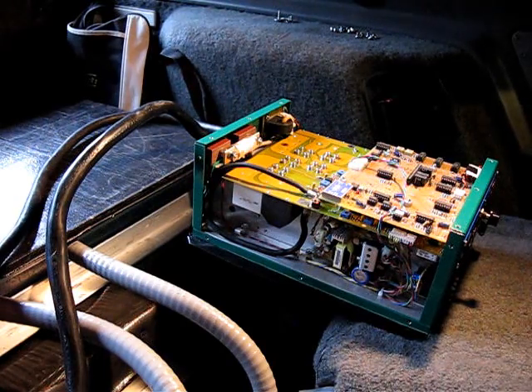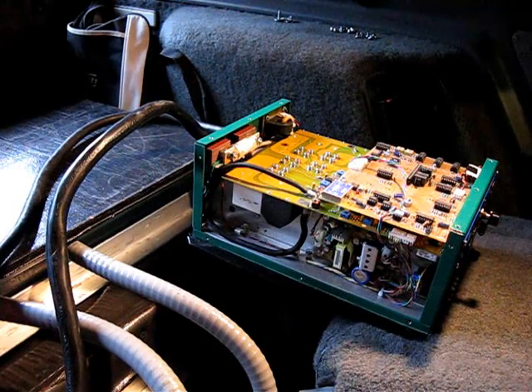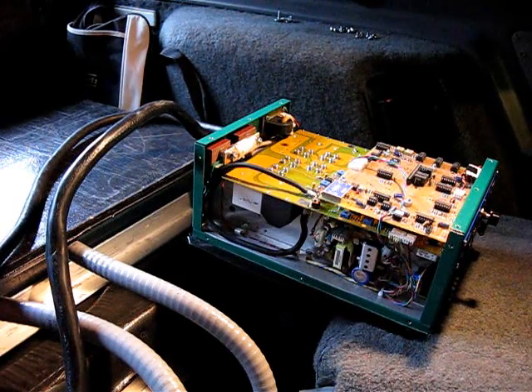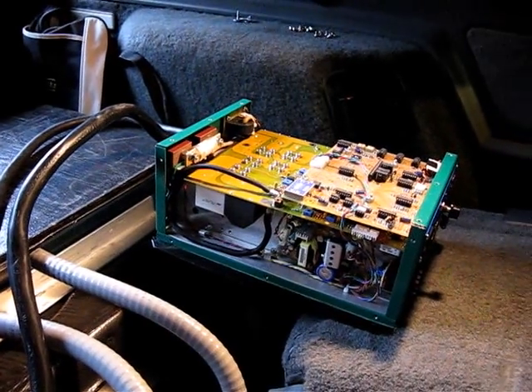I've been driving the car all winter. It's been cold and miserable. And as you can see, I've got my charger all ripped apart again. I wonder why that could be. Well, as it turns out, the charger's dead. Again.